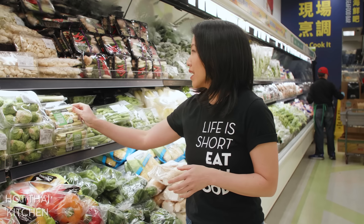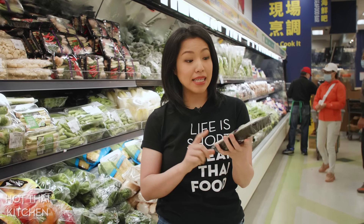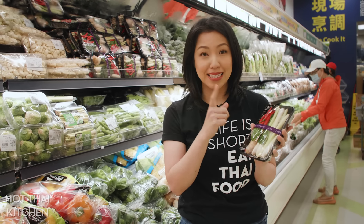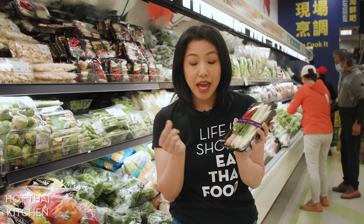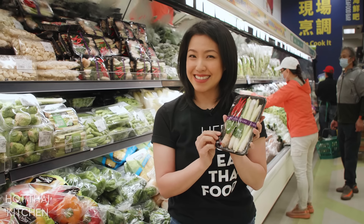A cool thing to check out are these little kits, which I've seen in many different stores. This is a tom yum kit — it comes complete with lemongrass, galangal, kaffir lime leaves, and Thai chilies for your tom yum soup. This is important because for some stores they might not carry fresh galangal separately, but it'll come in a kit like this.